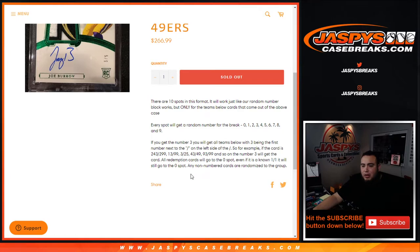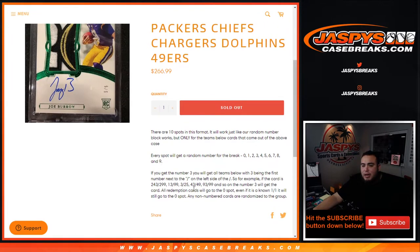So as an example, if you hit a card that is 243 out of 299, that would go to block 3. 13 out of 99 goes to block 3, 3 out of 25, 43 out of 49, 93 to 99 — and so on, block 3 would get that card. If there are any redemptions and follows, they will go to spot zero, even if we know it's a one-of-one. And if there are any non-numbered cards, they'll be randomized to the group.